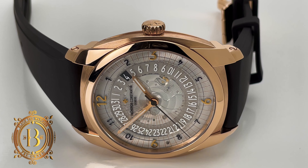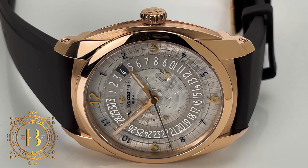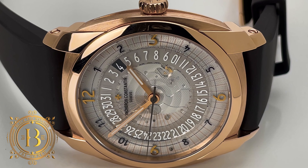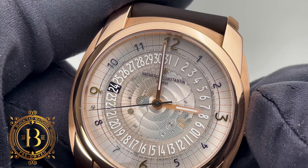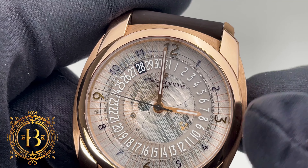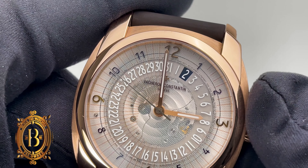Even though there's a lot going on with the dial, it is surprisingly easy to read, and the hands have been treated with SuperLuminova so you can see the time in the dark. What I do appreciate about this dial design is the stationary date disc. There's a black panel under it that rotates to highlight the date — I think that was a pretty clever design.